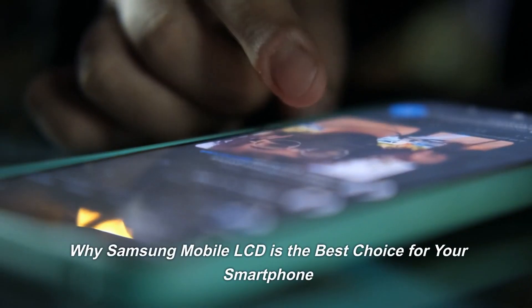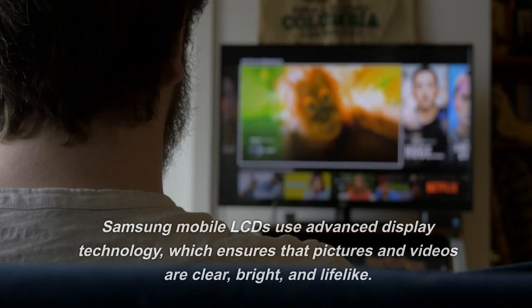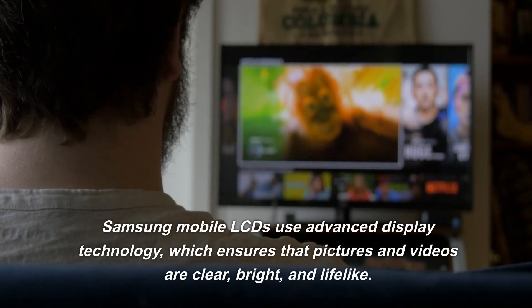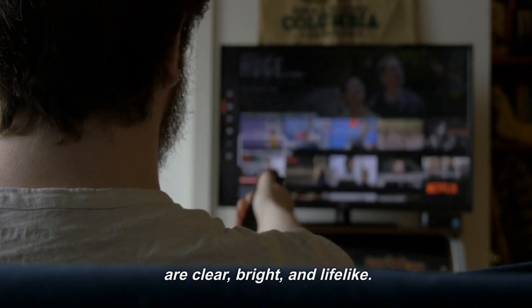Why Samsung Mobile LCD is the best choice for your smartphone. If you own a Samsung smartphone, you know how great its user experience is. Samsung Mobile LCDs use advanced display technology, which ensures that pictures and videos are clear, bright, and lifelike.